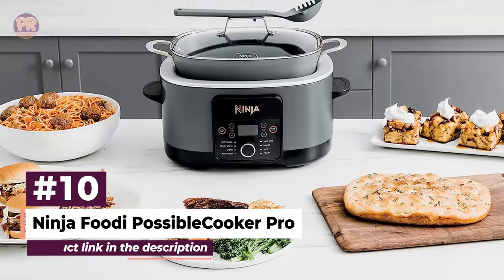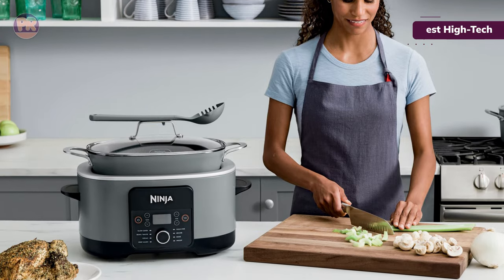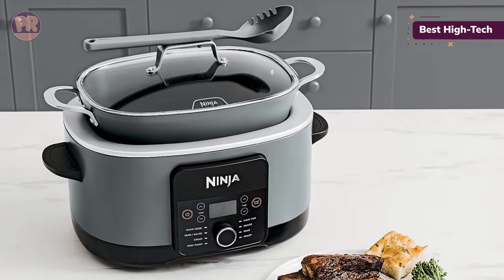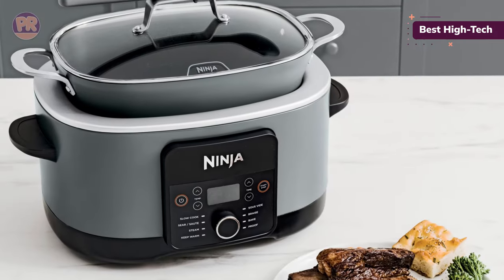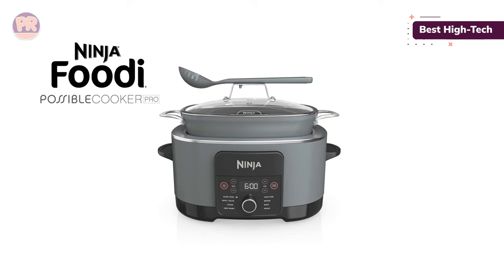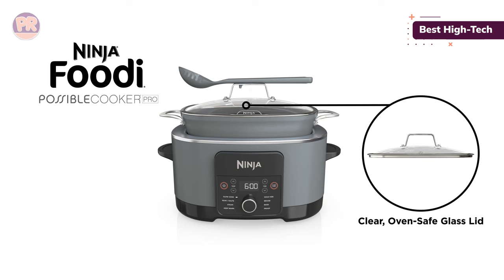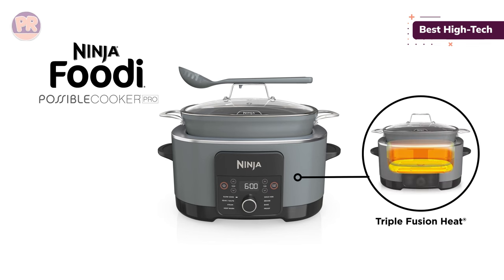The next slow cooker on our list is the Ninja Foodi Possible Cooker Pro. The largest of all the models we tested, the Ninja Foodi Possible Cooker Pro offers a bevy of bells and whistles. You can directly sear and sauté right in the pot, it's oven safe up to 500 degrees Fahrenheit, and the insert doubles as an elegant serving dish. The most impressive feature is the triple fusion heat technology: bottom heat allows you to sauté ingredients right in the pot, side heat ensures even heat distribution, and steam heat keeps everything moist while cooking. It is the only model on our list with these capabilities, and it lived up to the 30% faster cook time advertised. For testing, we prepared beef brisket and two rounds of oatmeal. The 8.5-quart insert offered plenty of room for everything we loaded, and the included utensil and utensil rest came in handy.